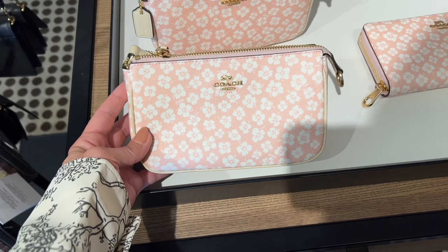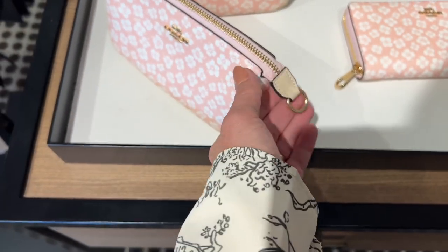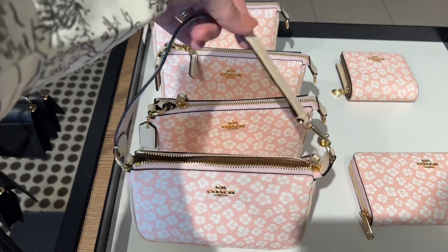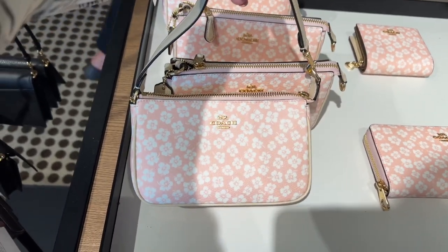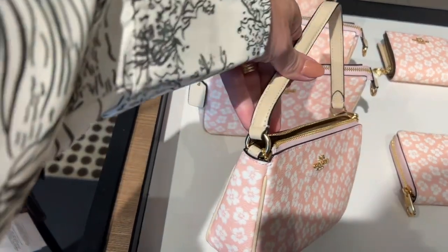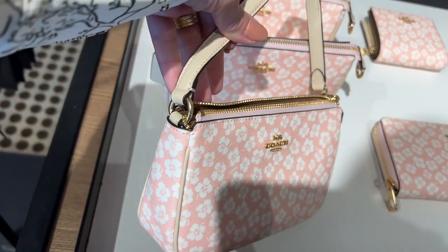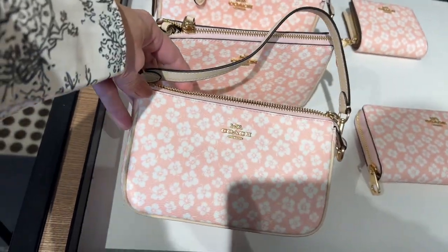Look at this darling little Nolita with the floral print — these remind me so much of the Louis Vuitton Pochette accessories. They have a leather strap that hooks over to the tab, and it is not removable. But I've seen people remove these and put a chain strap on instead — they cut the strap off, restitch it to a little dog leash clip from Etsy, and then you can have a removable strap. A little bit of a DIY hack.